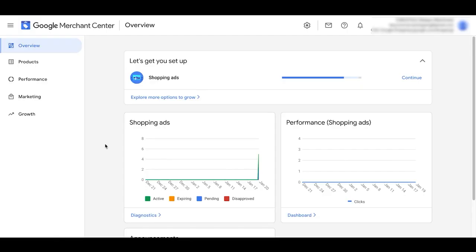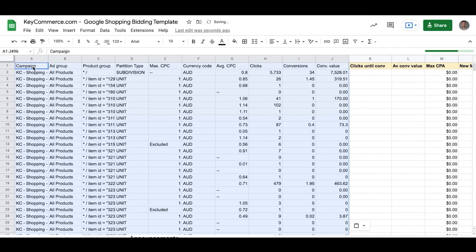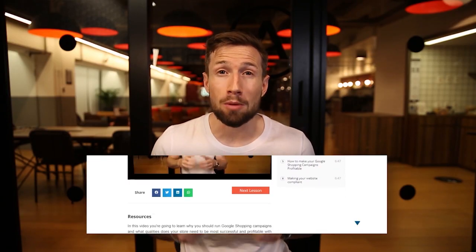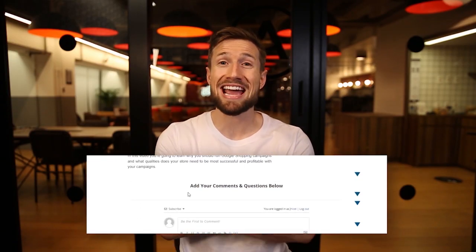This course is jam-packed with bonuses. Below each lesson we've added templates, checklists, and other downloads you can use to help optimize your campaigns. Under each video, we've also added a comment section where you can ask us any question you like and we'll reply as soon as we can.